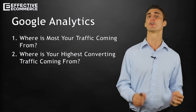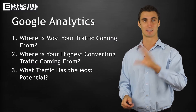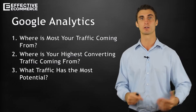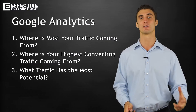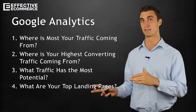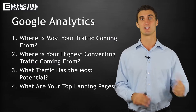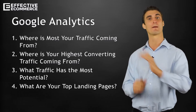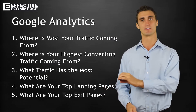Next is where's your highest converting traffic coming from? After that, what traffic has the most potential? There's a lot of traffic coming to your website that is just underutilized — you could probably just do a little bit of work and get big returns from it, and that's one of the beautiful things about Google Analytics. Next is what are your top landing pages — if you're getting a lot of traffic to one page, you can increase the conversion rate and make more money. Lastly, what are your top exit pages, where people are leaving, and we'll talk about ways to fix that.